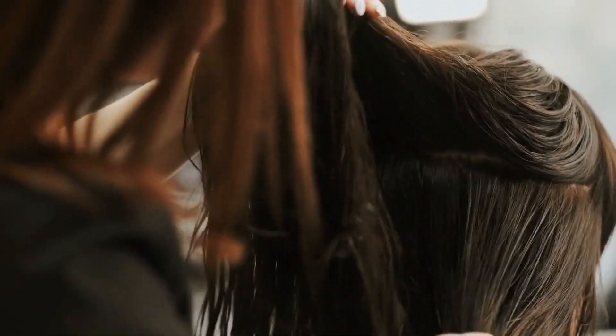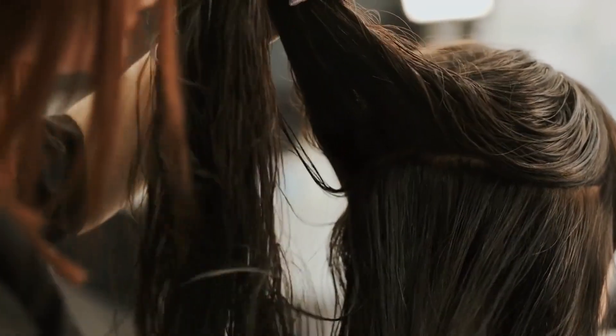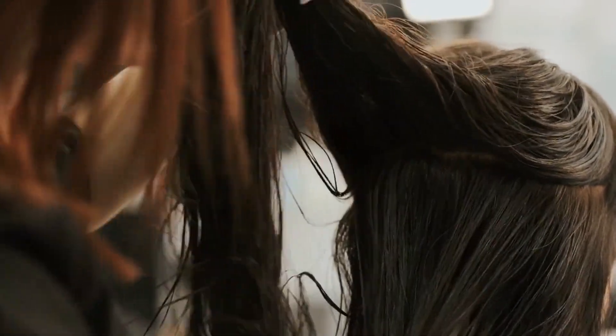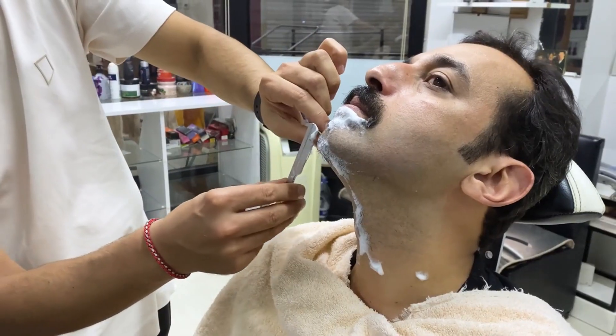The first step in your salon search journey is to hop online and do some research. Websites like Yelp, Google Maps, and social media platforms are great resources for finding reviews and recommendations from fellow salon goers. Pay close attention to factors such as overall ratings, customer comments, and photos of the salon's work to gauge the quality and atmosphere.